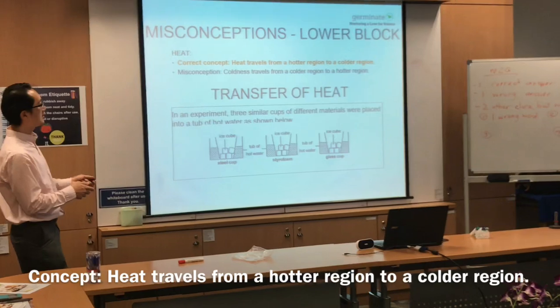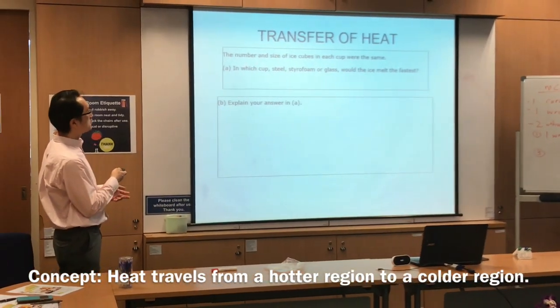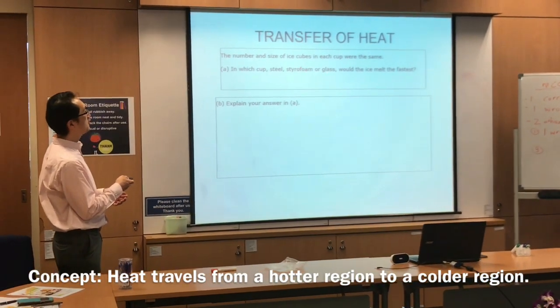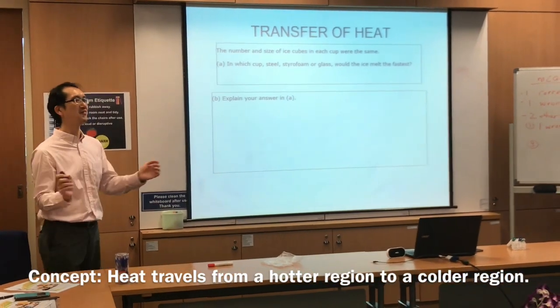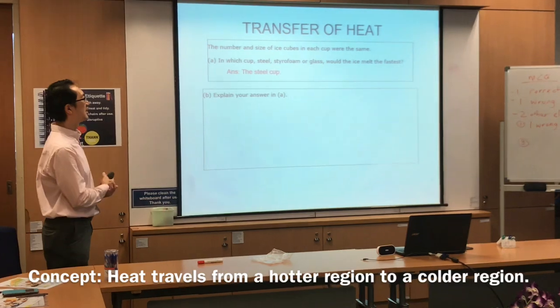This is an experimental setup. They mention that the number and size of ice cubes are the same. In which cup — steel, styrofoam, or glass — will the ice melt first? This one nobody should have any problems with: the answer is the steel cup.